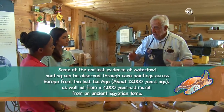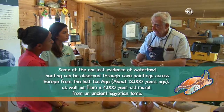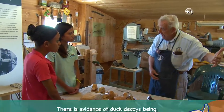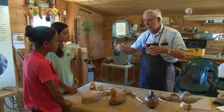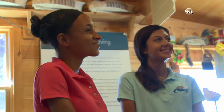They didn't use decoys as we do in America. They used live birds that were tethered, and that lured the ducks to the hunter. The fake ducks came from settlers observing the Native Americans. They would take a stick and put it in the marsh with a head on it to lure the duck. The settlers advanced it by carving a whole duck out of wood, so he didn't have to tether it or train it — he fed his family.